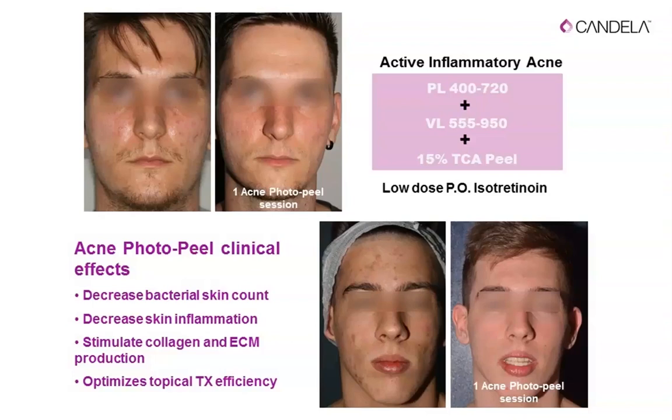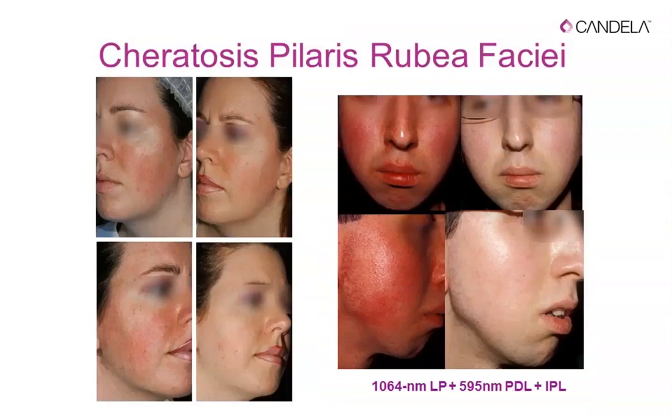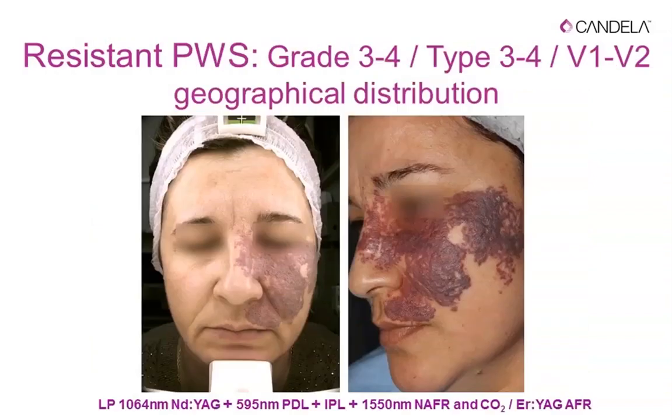Another acne photo peel session shows fantastic results. For keratosis pilaris rubra, a difficult condition, we combine 1064nm and IPL with pulse dye laser. With the new Nautilus short pulse of 0.4–0.5 milliseconds, you no longer need the 595nm PDL — the 0.5–1.5 millisecond short pulse IPL delivers equivalent results.